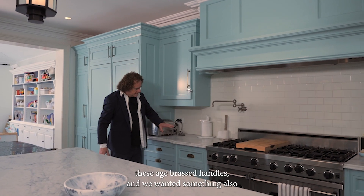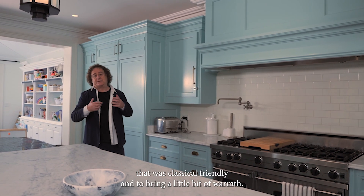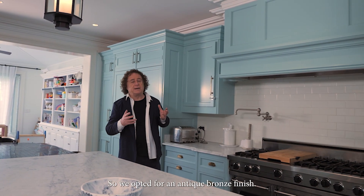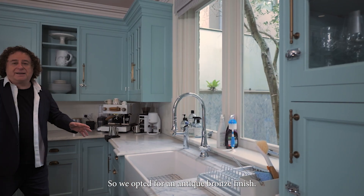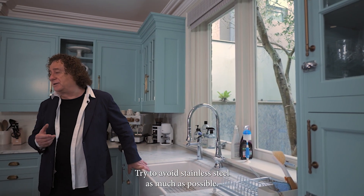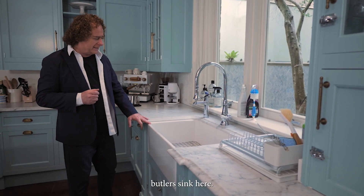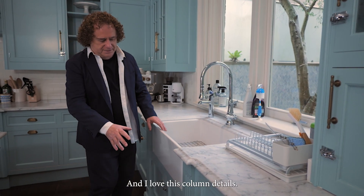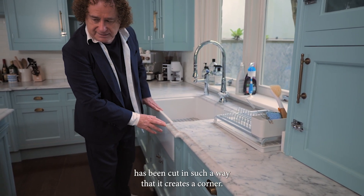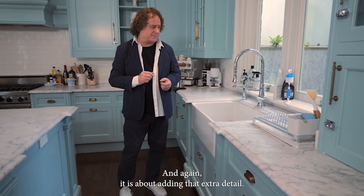We've added these aged brass handles and we wanted something classical and friendly, to bring a little bit of warmth. So we opted for an antique bronze finish. This is a butler sink and I really like it in the kitchen — I try to avoid stainless steel as much as possible. And so this ceramic butler sink, and I love these column details. You can see that the marble here has been cut in such a way that it creates a corner — it is about adding that extra detail.